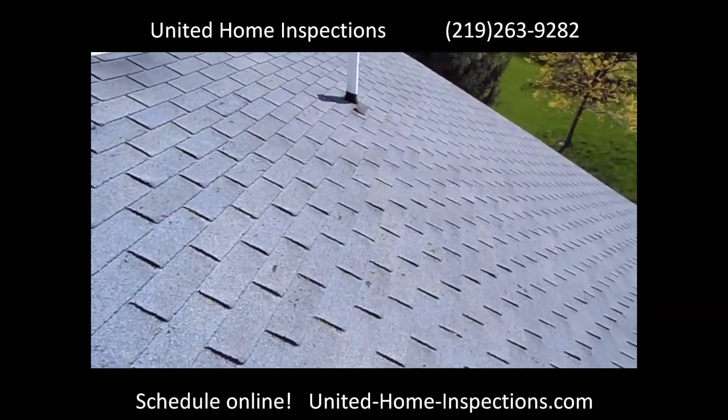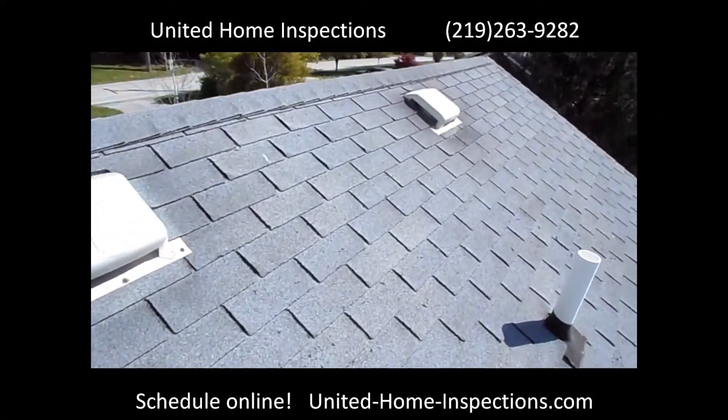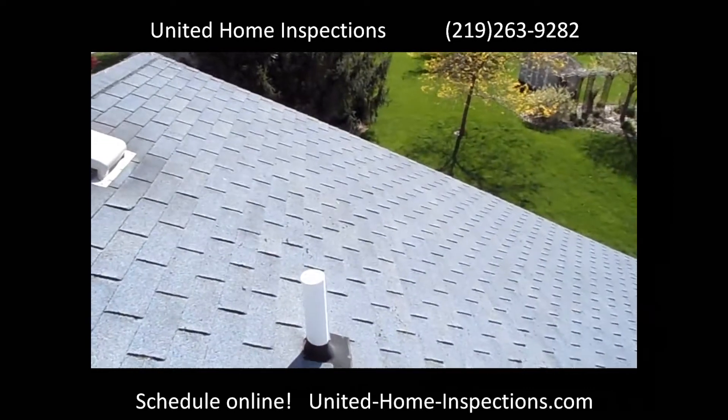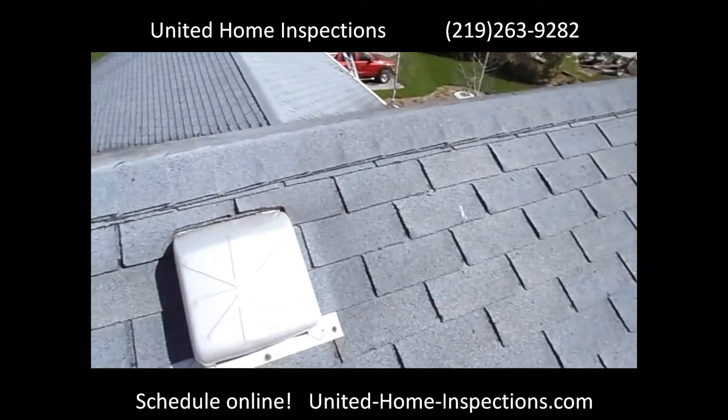If you're buying a house in Northwest Indiana or Southwest Michigan and you'd like to avoid the money pit, please give me a call at United Home Inspections: 219-263-9282, or visit us online at united-home-inspections.com.